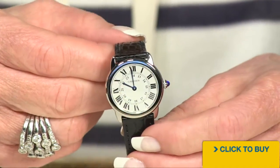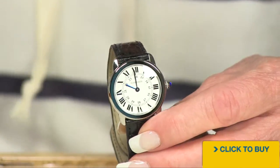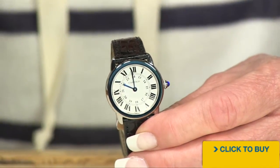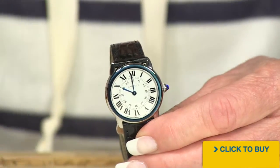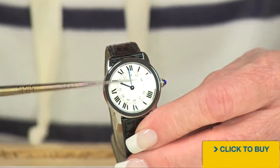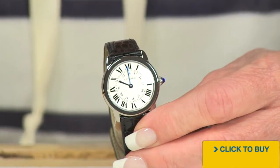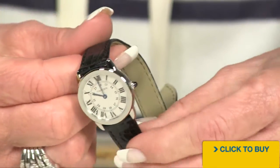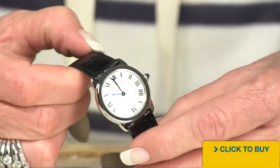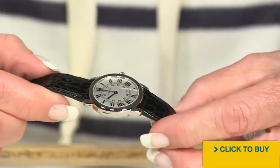We're looking at about a 26 millimeter case diameter. You've got a white dial, those classic black Roman numerals, the Cartier brand right there. You are getting genuine furnace blued hands, sapphire crystal, and a sapphire cabochon as well on your crown. The whole case is polished to a tee.